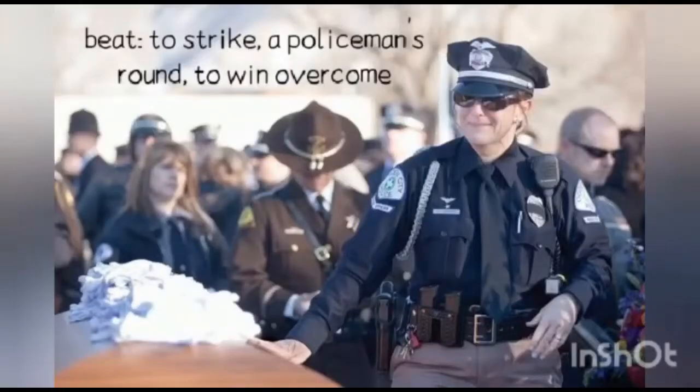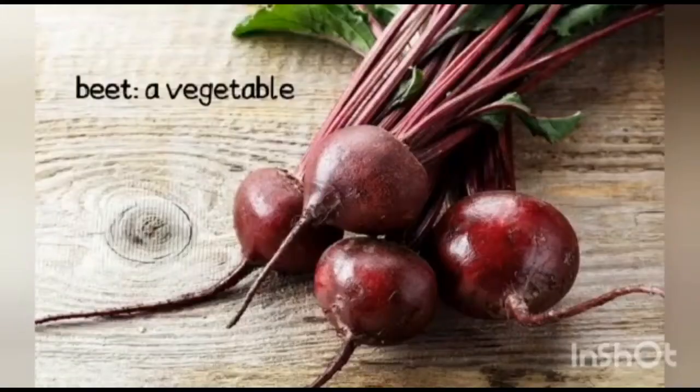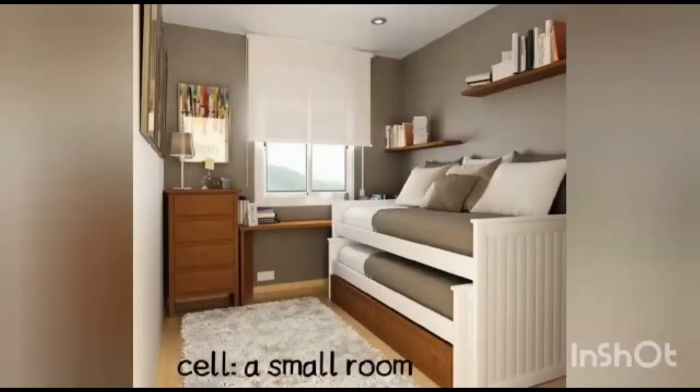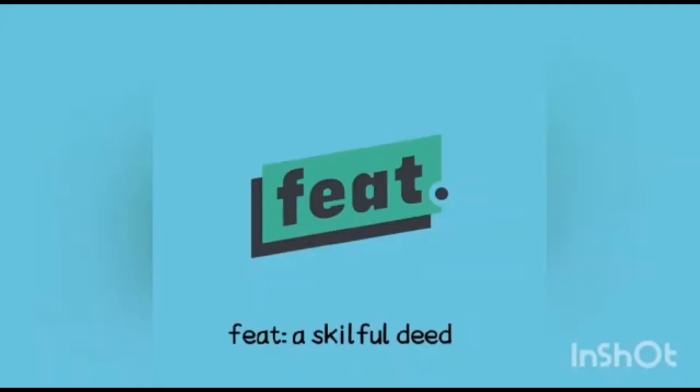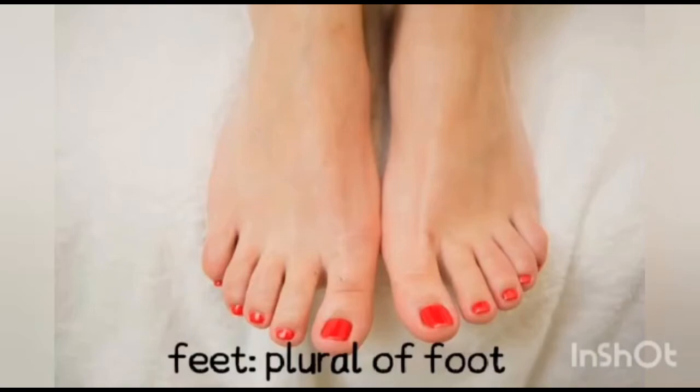For example: beat — to strike, a police beat, round to win, overcome. Beet — a vegetable. Cell — a small room. Sell — to exchange for money. Feat — a skillful deed, an achievement that requires great courage and skill. Feet — plural of foot.